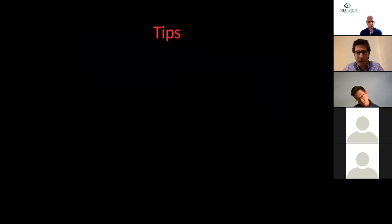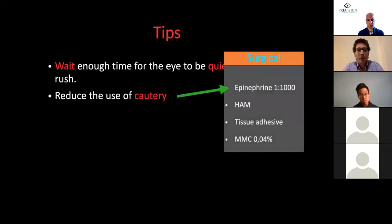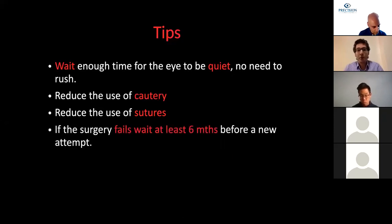Some tips I always keep in mind before surgery: wait enough time for the eye to be quiet—there is no need to rush these surgeries. This is really essential for a better outcome. To decrease inflammation, we try to reduce the use of cautery, replacing it with epinephrine 1 in 1000. For the same reason, we try to reduce the use of sutures, replacing them with tissue adhesives, as all sutures produce some degree of inflammation. And if the surgery fails, we wait at least six months before doing a new attempt.